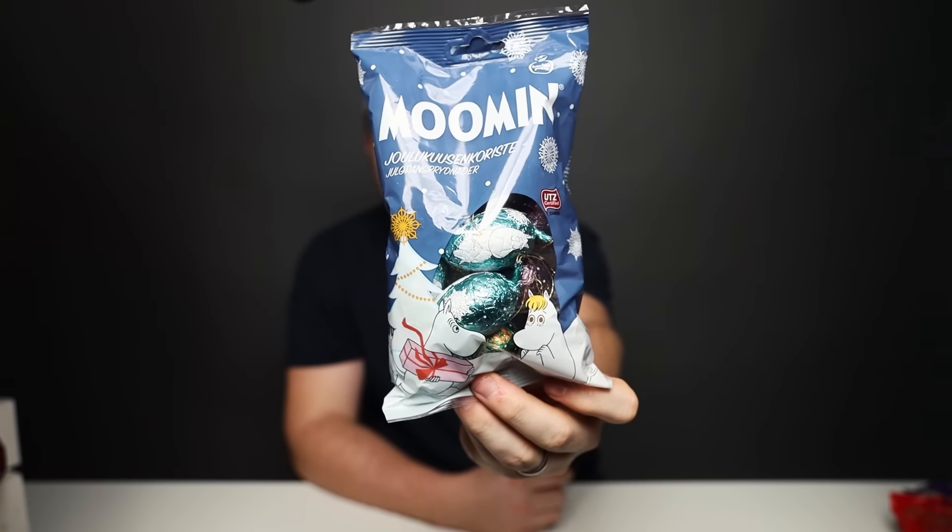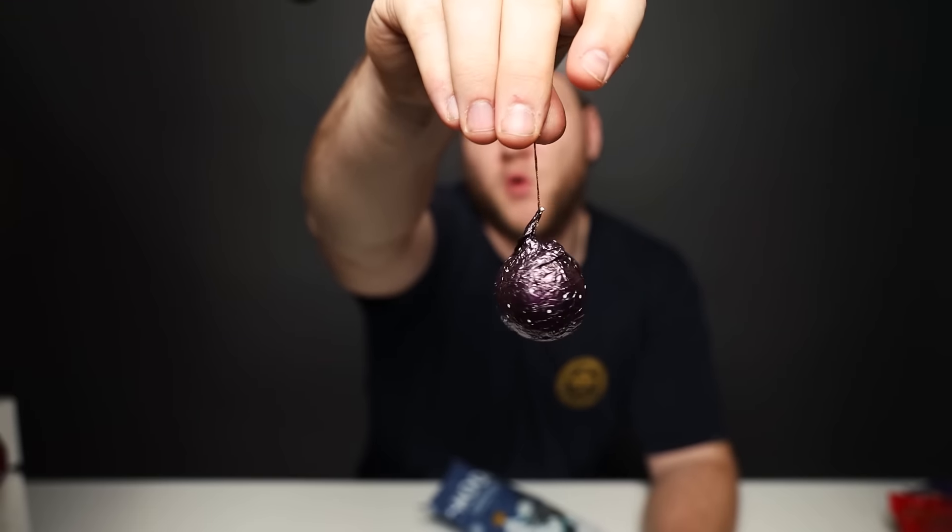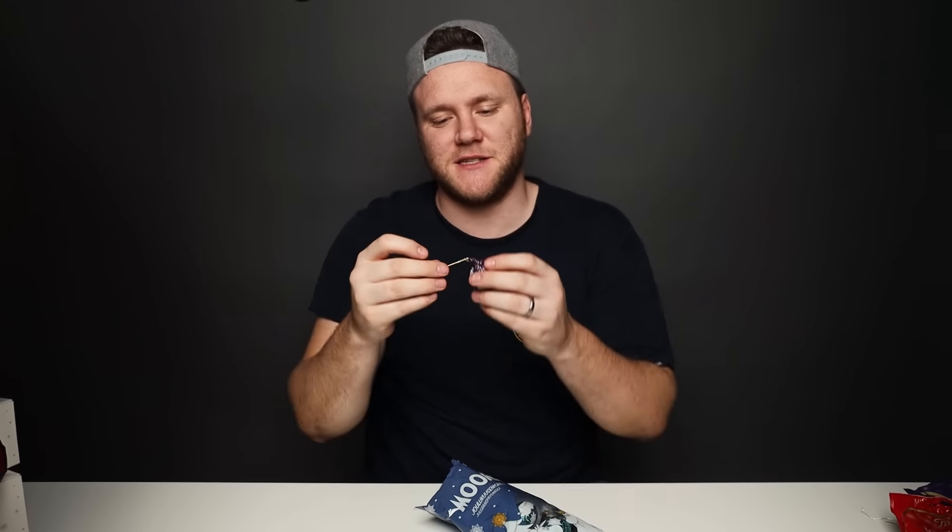And speaking of cracking into something, I think I'm gonna try these first. From what I can gather, these are Moomin Christmas Tree Decoration Chocolates. I'm expecting your standard advent calendar chocolate. You get a little chocolate bauble with a piece of string so you can attach it to your tree. When's the right time to eat the candy on the Christmas tree — is it when all the other good stuff is gone, or do you just roll past the tree and grab one? Free candy.